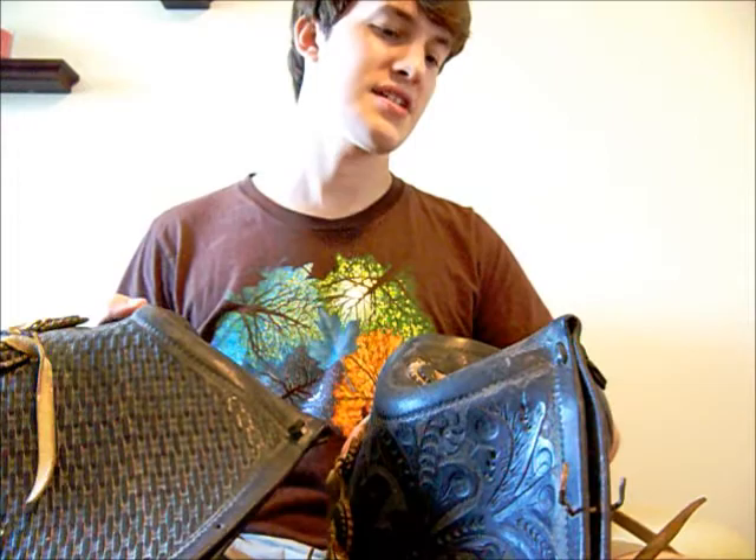I was really happy about it — just thrilled that I was able to flip something for that great of a profit. It just shows that a little bit of knowledge goes a long way. So that's all!